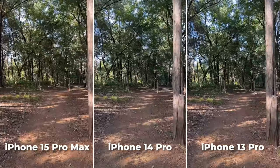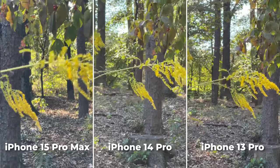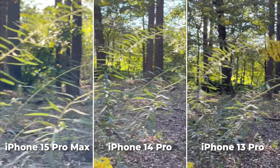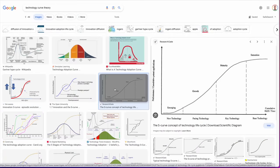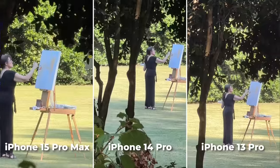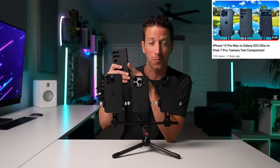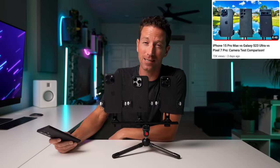On a side tangent, as someone who uses one of these phone cameras every day for my job, I'm a little bummed that we're not seeing these bigger jumps of improvement, but I guess that's the S-curve of technology evolution. If you really want the very best zoom, either go with the 15 Pro Max or even better, check out the S23 Ultra comparison I just posted — it's fascinating to watch.